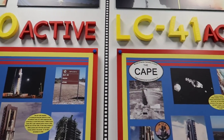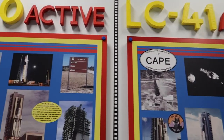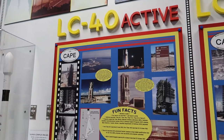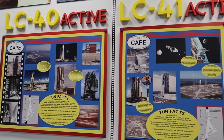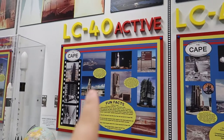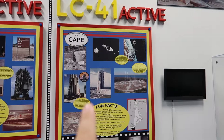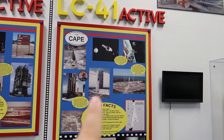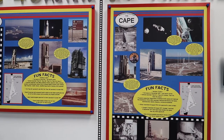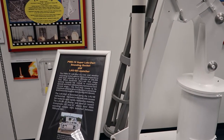Right next to that they have the active launch pads, which are 40 and 41. Both active — at 6:29 tomorrow morning we get a rocket launch from one, and then at 7:08 p.m. we have a launch from the other. Two launches in one day!